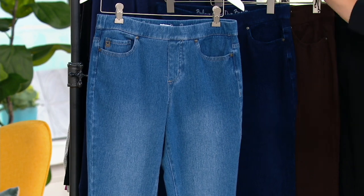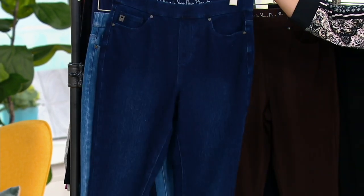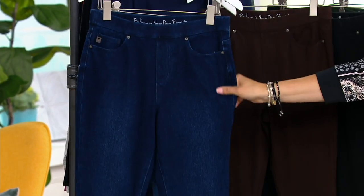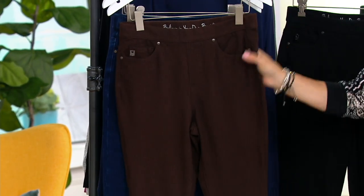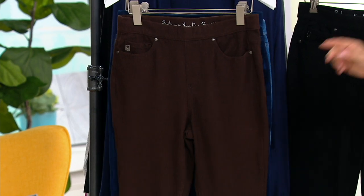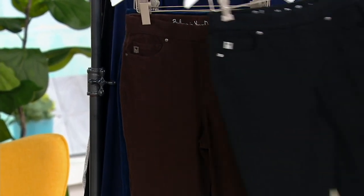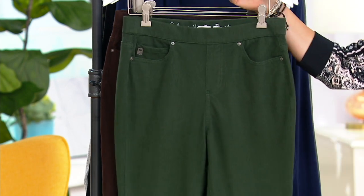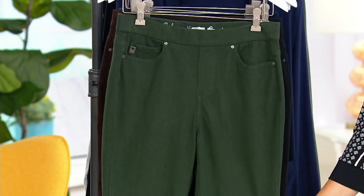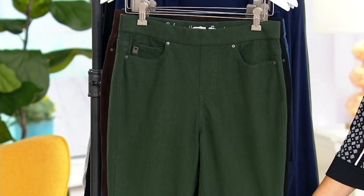So this is medium wash — I'll keep you here. Here is your dark indigo. And we have colors, but these are very limited. This is espresso. Black — limited, must have. Dark ivy — very limited. Get them out for $27.84.